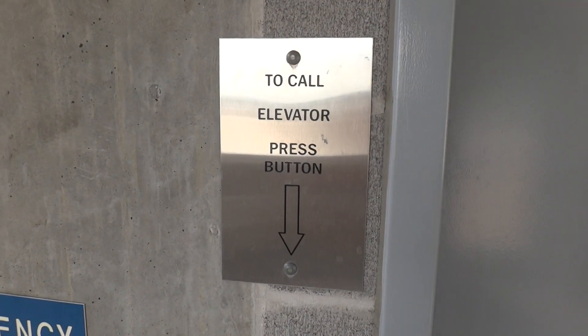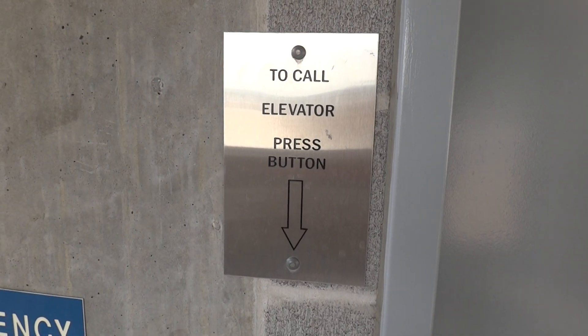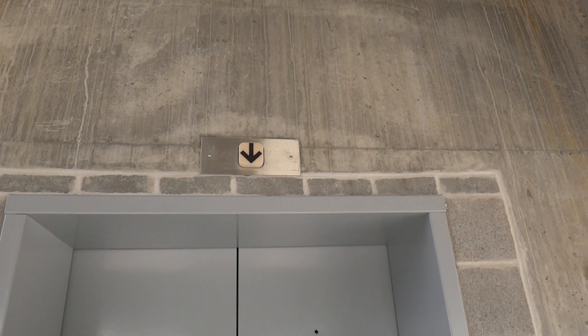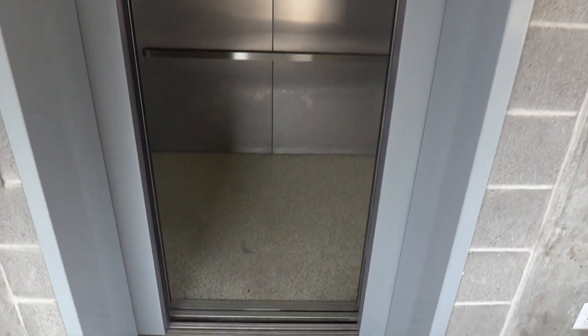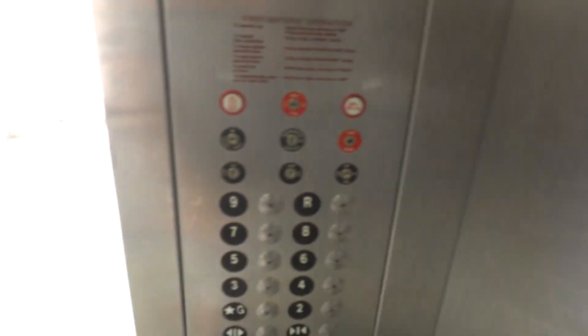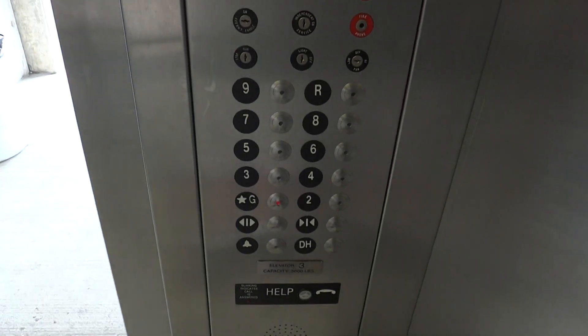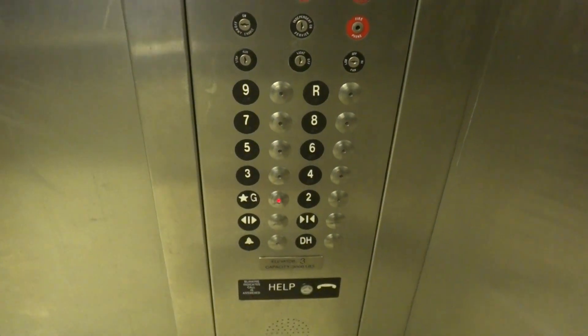That's new right there. Finally, the elevator's here. Not the biggest fan of this garage, so we'll head back to the ground level. There's our buttons — we'll get a view of this cab.